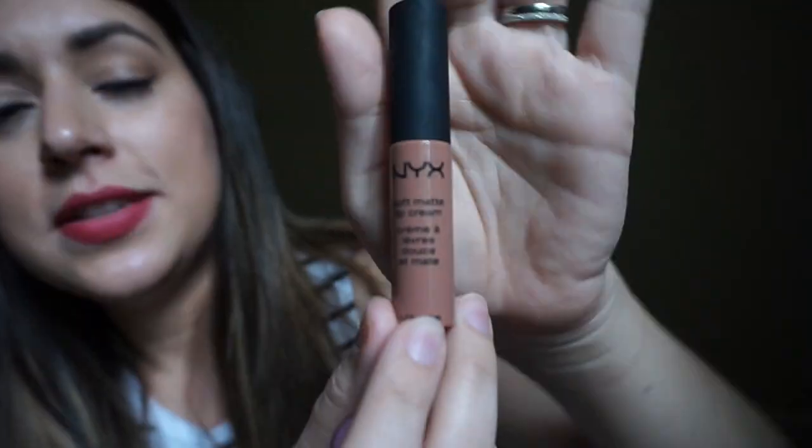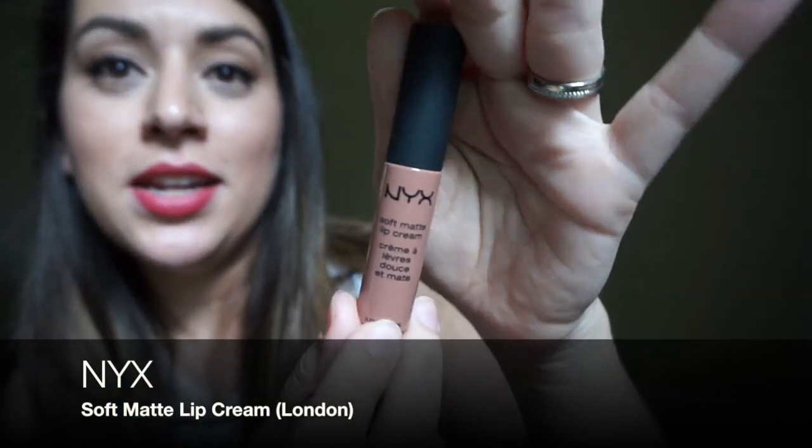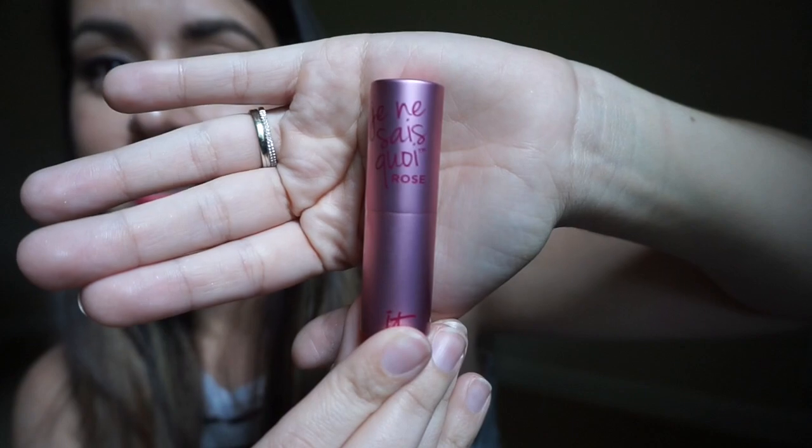Finally, my two favorite lip products right now. This is an NYX Soft Matte Butter in the shade London. I saw an article about how this shade had a lot of pins on Pinterest and worked with many skin tones — I tried it and I'm a believer. The other is the Je Ne Sais Quoi Rose lip product — it's the perfect shade of pink, subtle and soft on your lips.